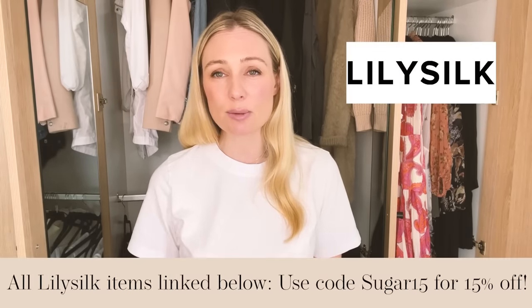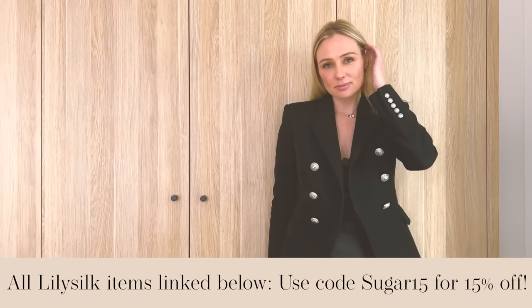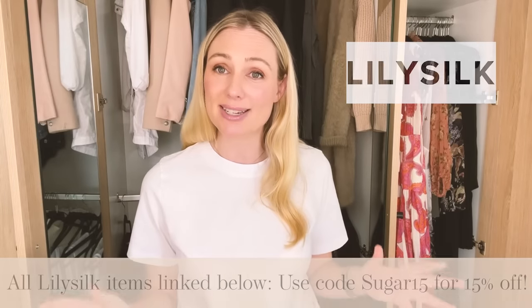Today's video is proudly sponsored by and a collaboration with LilySilk. I always love working with LilySilk because I really love their pieces, in particular their knitwear. So thank you LilySilk for proudly sponsoring and collaborating with me today.